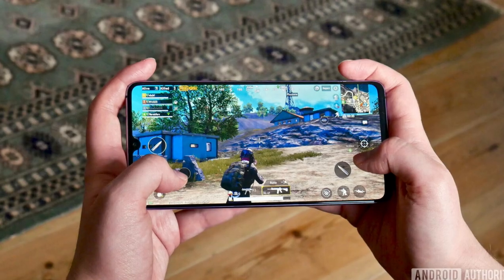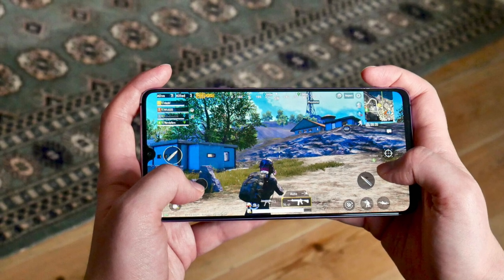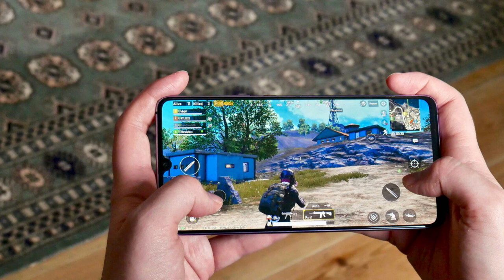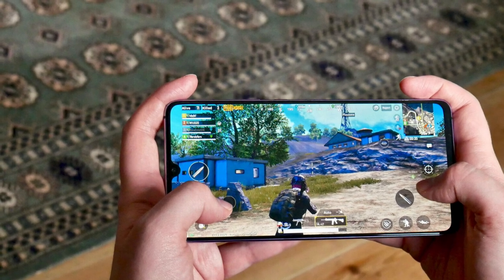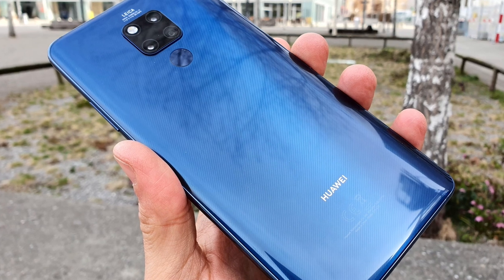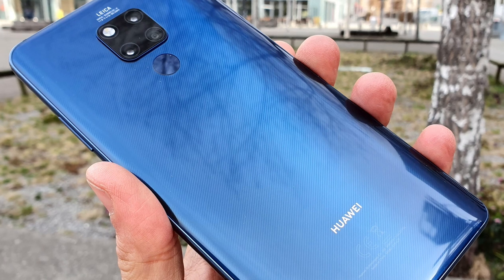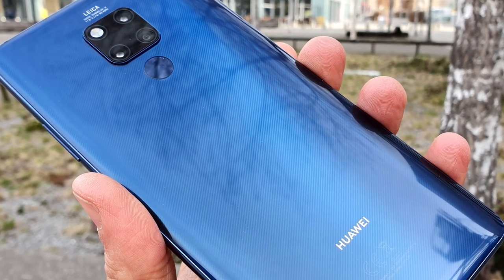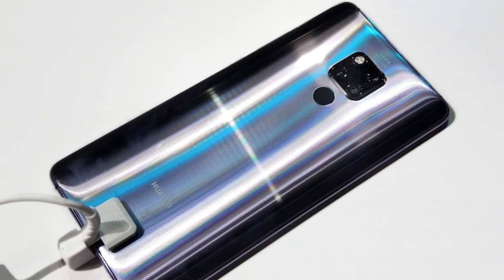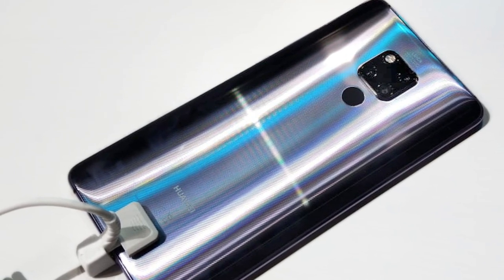You do have Android 9 and this will get Android 10 along with the updated EMUI. You'll have the Kirin 980 processor along with the Mali G76 GPU, so it's a very capable phone when it comes to gaming, multitasking, and overall speed. You do have 128 gigs of internal storage and 6 gigs of RAM on the base model.